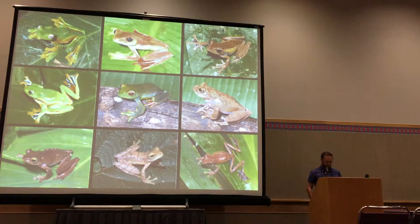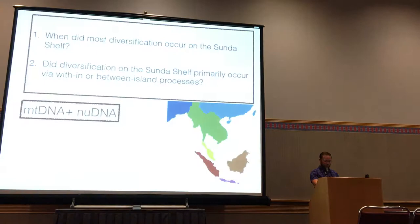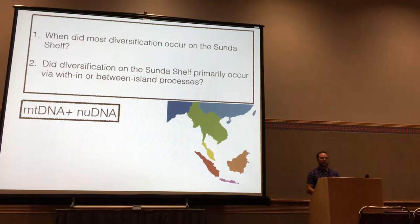To understand diversification in the region, I chose the frog genus Rhacophorus. It's a very species-rich genus with about 90 species across Asia, a wide distribution, and diverse ecologies between clades — making it an ideal system to study diversification on the Sunda Shelf. My two primary questions are: first, when did diversification occur on the Sunda Shelf, since timing tells us which geological or climatological processes may have been responsible; and second, what is the relative contribution of dispersal-driven versus in-situ diversification?